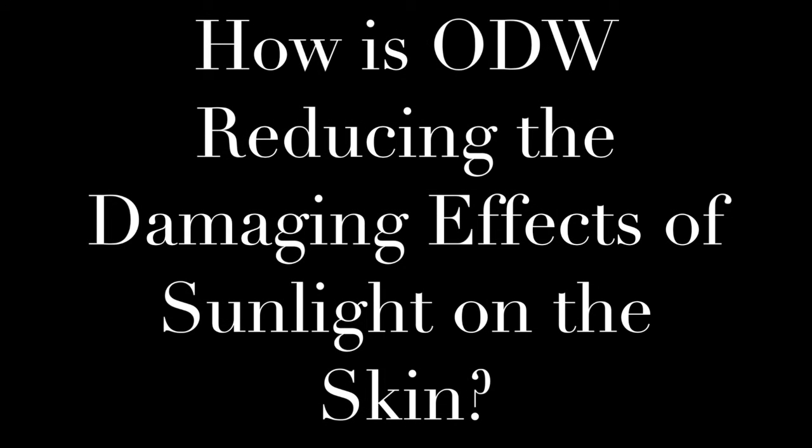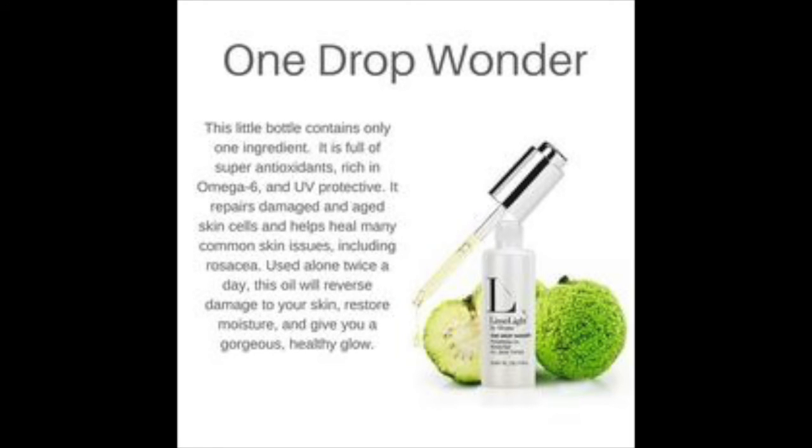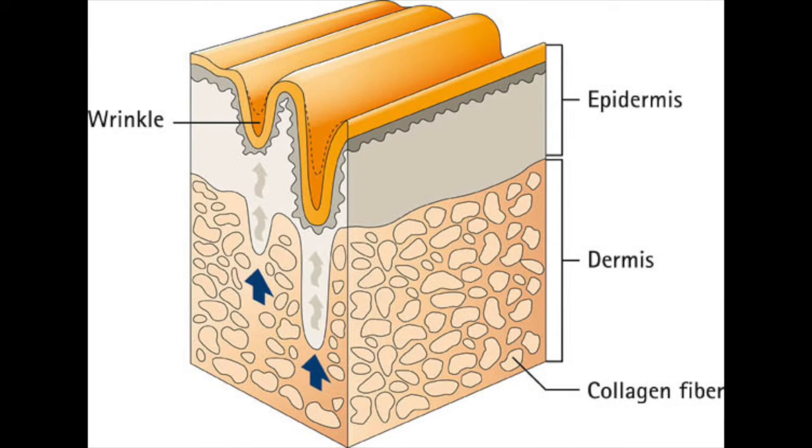So how is it that ODW is reducing the damaging effects of sunlight on the skin if it has an SPF of zero? I believe it comes down to the higher-level attributes of what we know about ODW. We know it's a super antioxidant — and I've spent the better part of this video explaining that free radical damage occurs when sunlight hits the skin. Super antioxidants are good at soaking up those free radicals and will have benefit for helping reduce the effects of sunlight on the skin. We also know, through testimonies throughout Limelight, that there's tremendous scar repair, and scar repair can really only occur when collagen is being repaired.